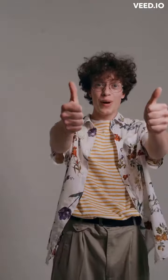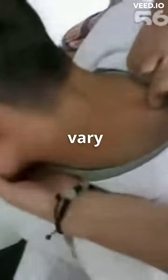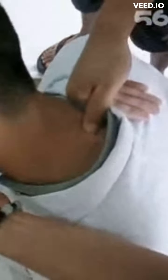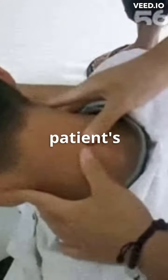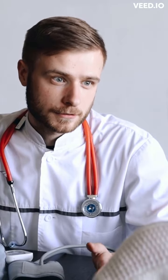Chiropractic adjustments are often used to treat back pain, headaches, and other conditions. The technique used and the specific joints targeted may vary depending on the specific condition being treated and the individual patient's needs. It's always important to consult with a healthcare professional before seeking chiropractic treatment to ensure it is safe.